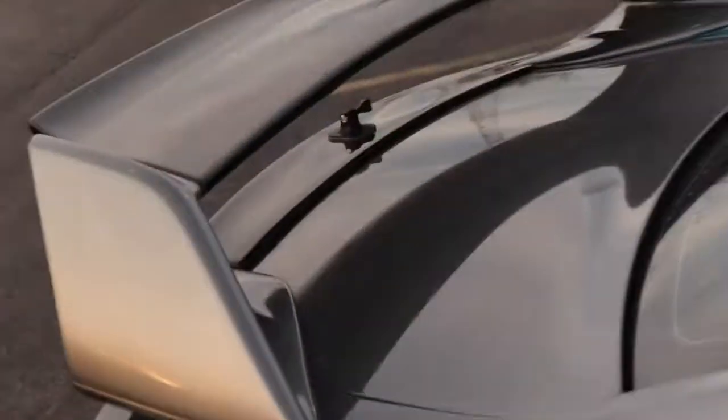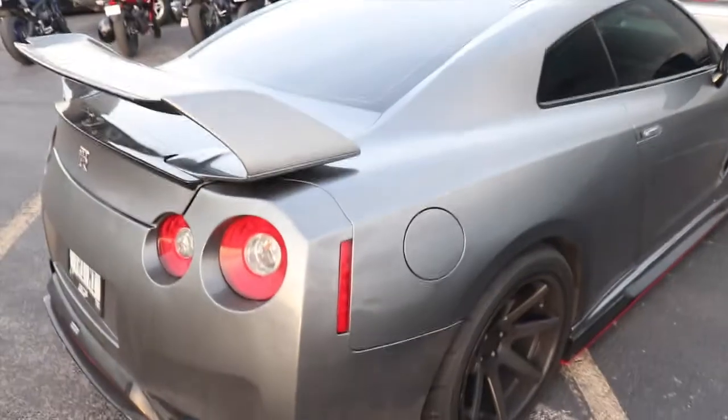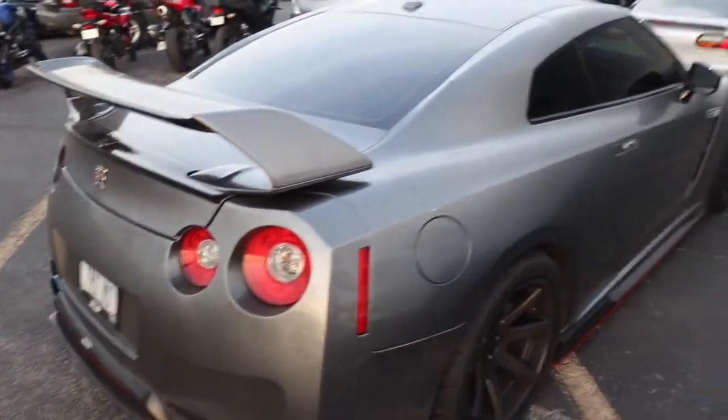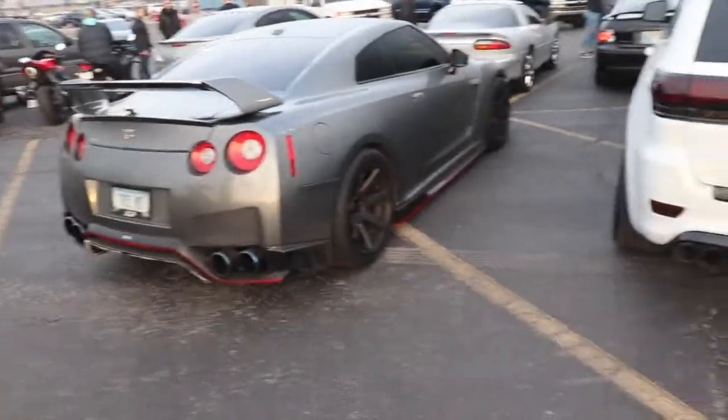Little GoPro mount right there, that's awesome. I'm going to have to talk to him and see if I can do videos with this guy who owns the GTR. Wow, I think the Trackhawk, the Hellcat and the GTR are all together — I'm pretty sure.